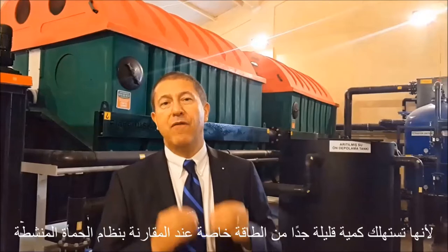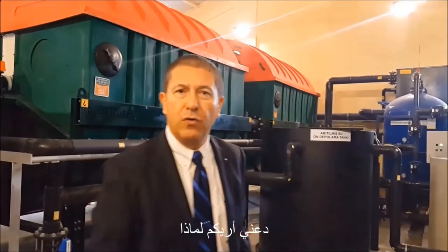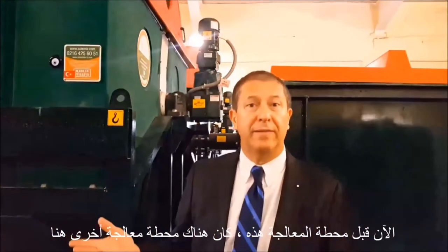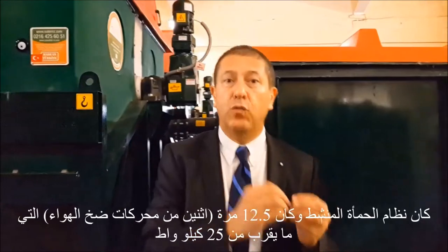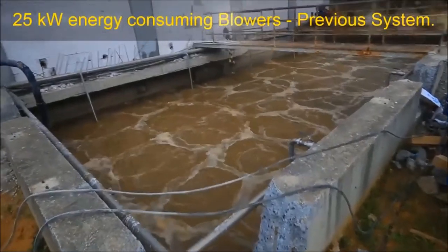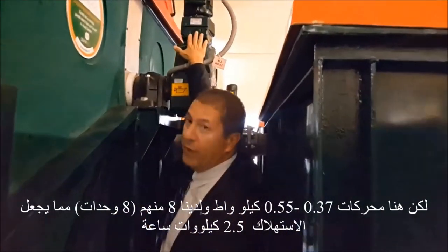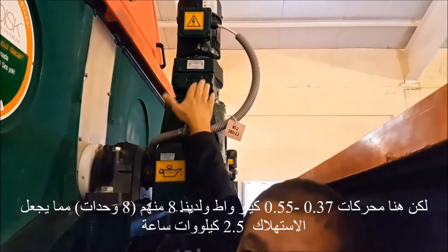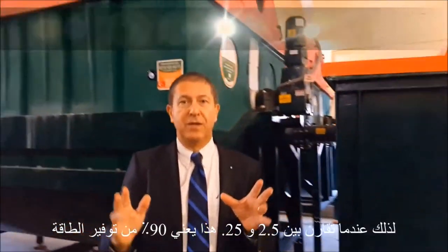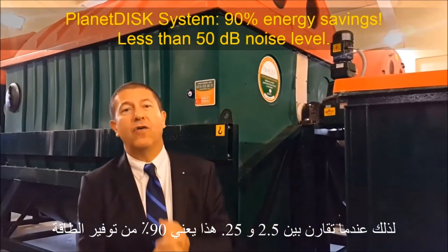Why? Because it consumes a very small amount of energy, especially when you compare to the activated sludge systems. Let me show you why. Before this treatment plant, there was another treatment plant here — an activated sludge system with 12.5 x 2 blowers, approximately 25 kilowatts. Here we have 0.37 to 0.55 kilowatts, and we have eight units, making approximately 2.5 kilowatts. So when you compare 2.5 versus 25, it's more than 90% of energy saved.